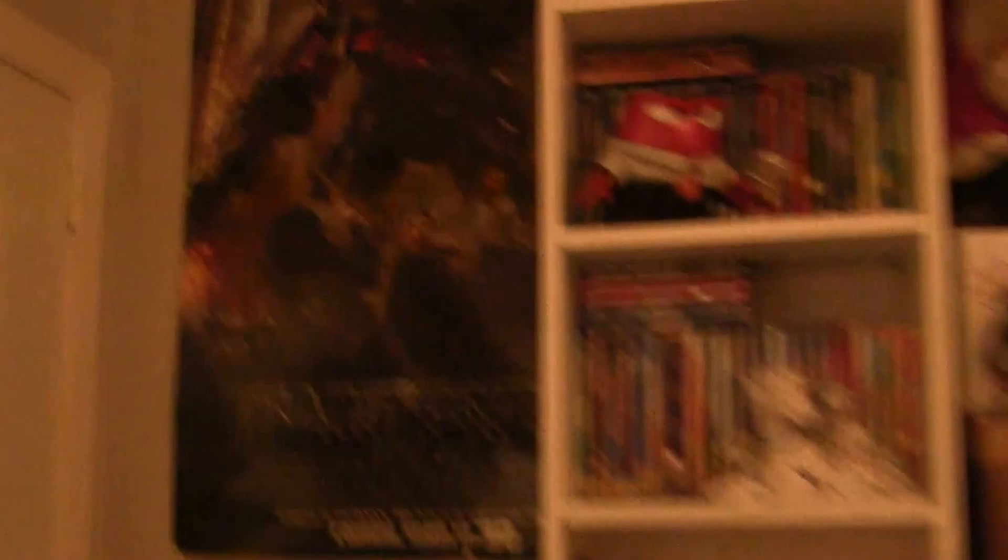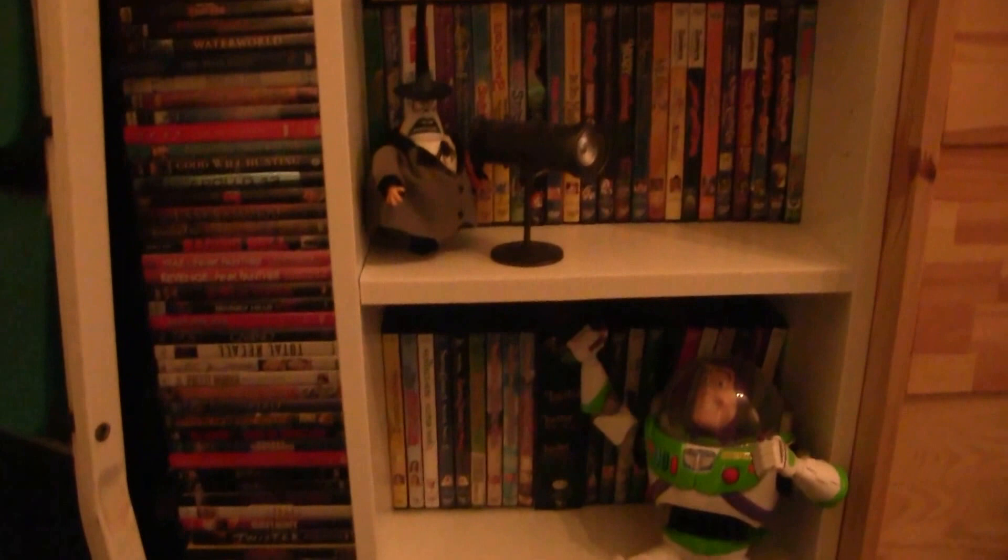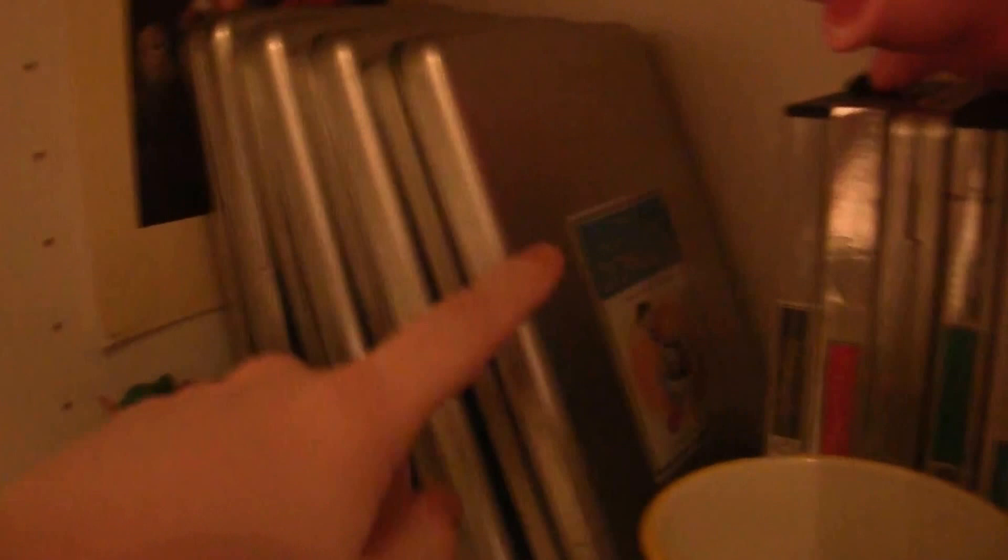The next thing you see is a row of DVDs — this is my DVD collection of Disney movies. These are all my Disney movies, these are the Disney Treasures — all of them — including a little Donald Duck.